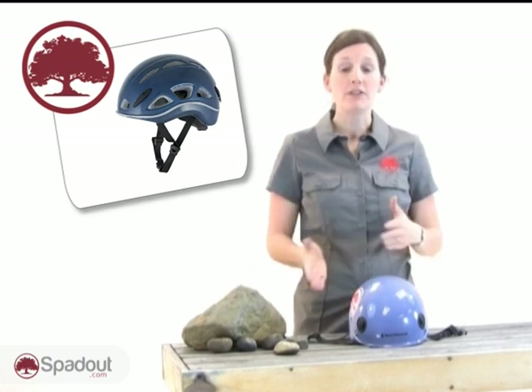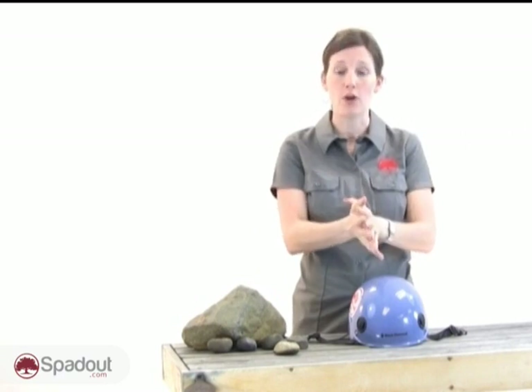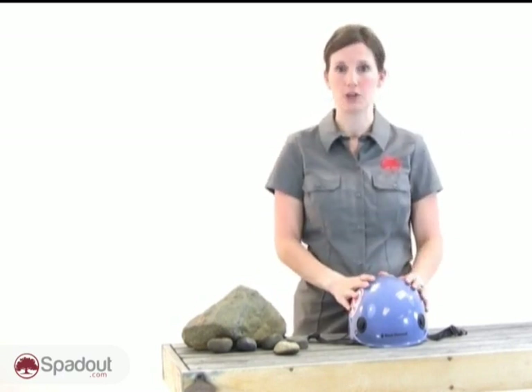Foam helmets absorb energy by deformation of the foam, similar to how a bike helmet functions — you crash, the foam deforms and protects you. Foam helmets are lighter weight, but a lot less durable.